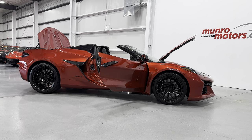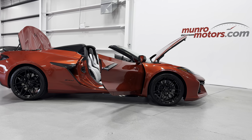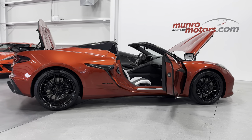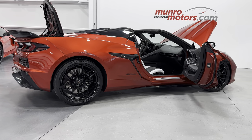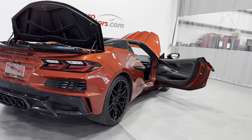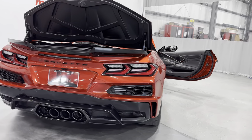Welcome to MonroeMotors.com. Here we have a 2023 Corvette Z06 3LZ convertible. This one is painted in red mist metallic with a two-tone black and sky-cool grey interior.